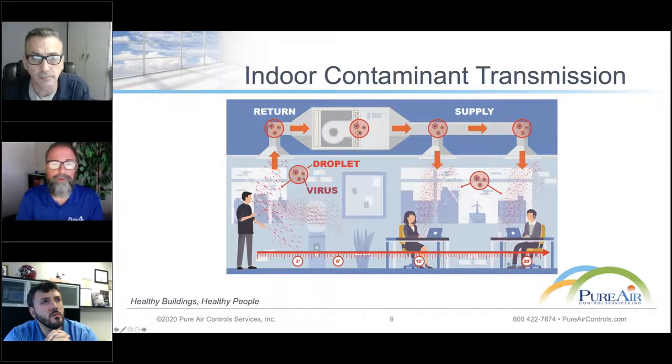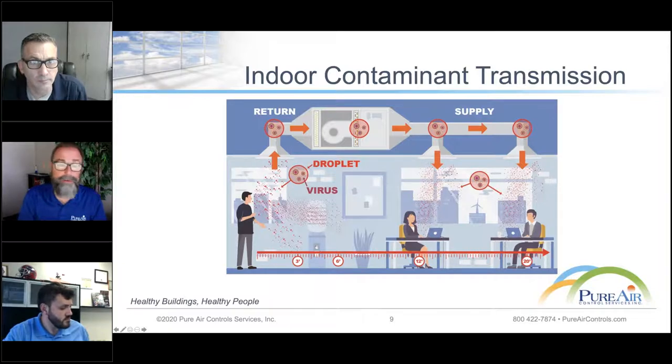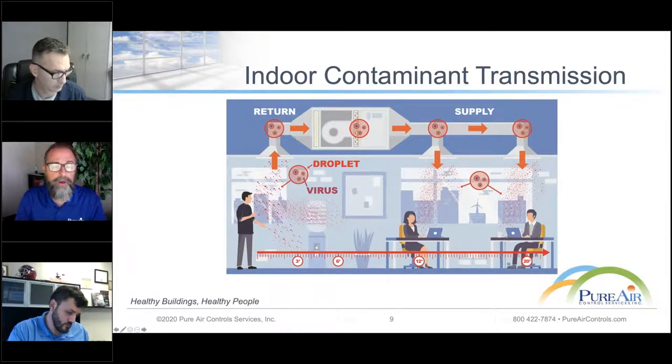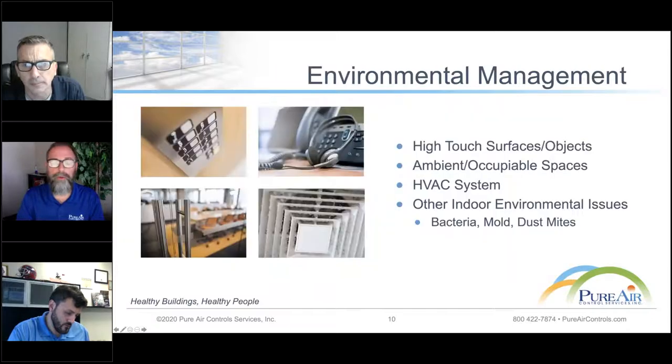Not only this virus, but other contaminants can be spread a variety of ways throughout the indoor environment — not just person-to-person, or aerosolized particles dropping onto surfaces. This could be a virus, bacteria, particulate, or mold. The HVAC system, because it's typically recirculating the air rather than 100% exhausting it, is also going to recirculate some of these contaminants within the indoor environment. That is why we take such a thorough and methodical approach.